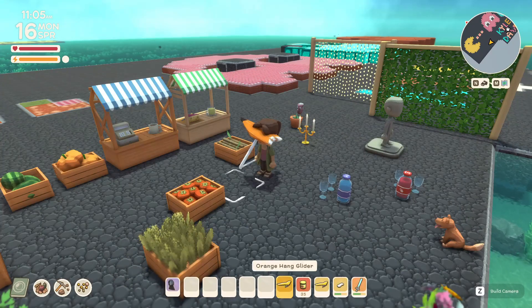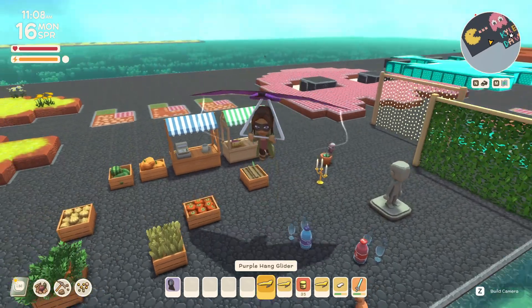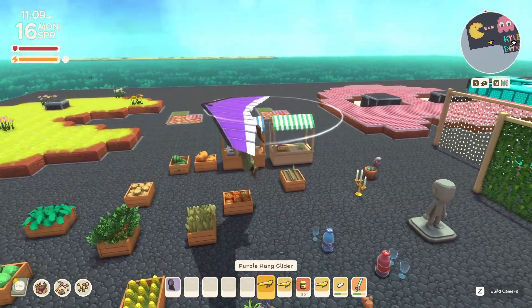No way, an orange glider! Oh that's awesome. Look at that — purple. Okay, my new favorite glider.